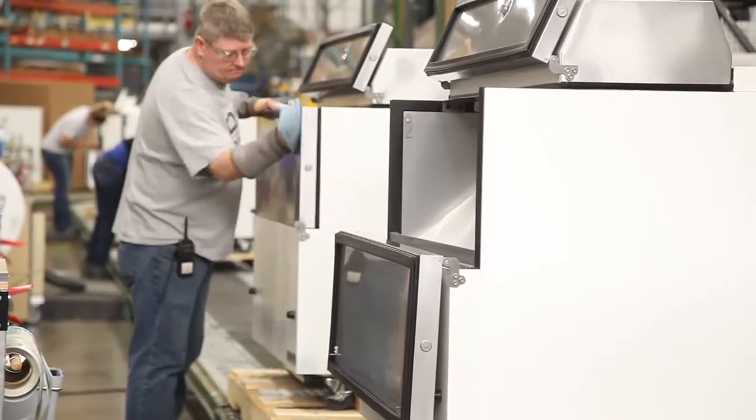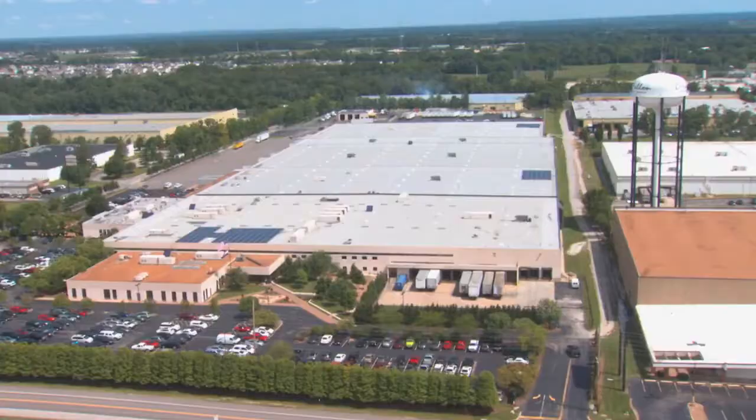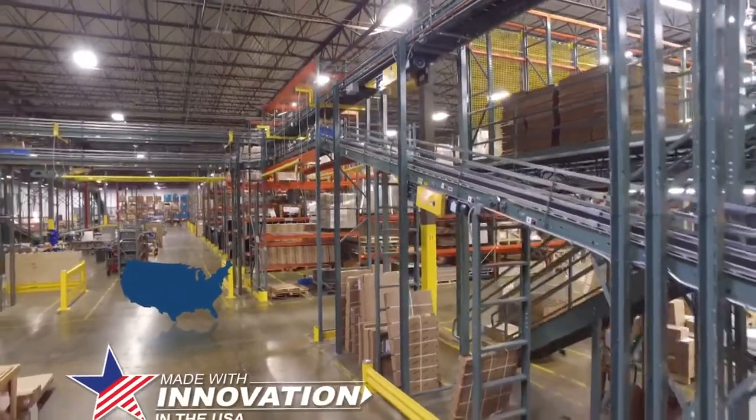An entire production line is dedicated exclusively for mill cooler production, with new units produced daily in O'Fallon, Missouri. TRUE continues to honor its commitment to producing high-quality refrigeration products manufactured in the USA.